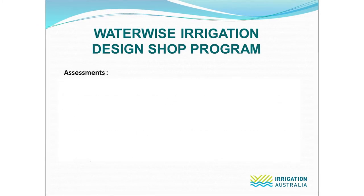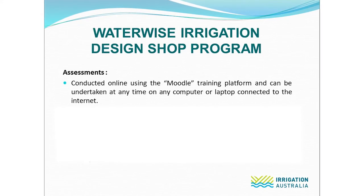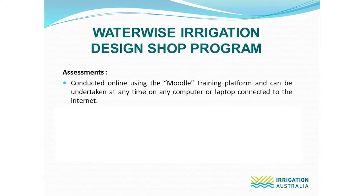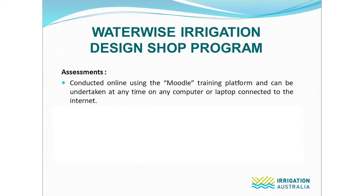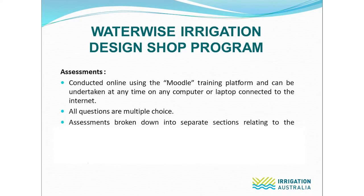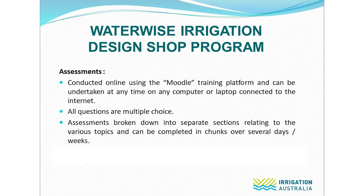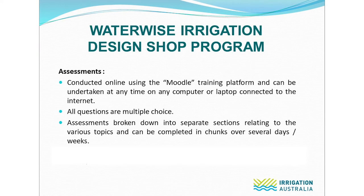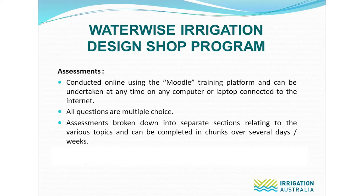When staff have sufficiently studied the manuals, we move on to assessments. Assessments are conducted online using an online training platform called Moodle. These assessments can be undertaken at any time on any computer or laptop connected to the internet. We don't recommend the use of smaller smart devices for this, as there are several questions involving diagrams which might be difficult to view on a small screen. All questions are multiple choice. The assessments are broken down into sections relating to the various topics within the manuals, and this means they can be completed over several days or weeks. We generally allow a period of two to four weeks for this assessment phase, but again can be extended or shortened depending on participants' workloads.